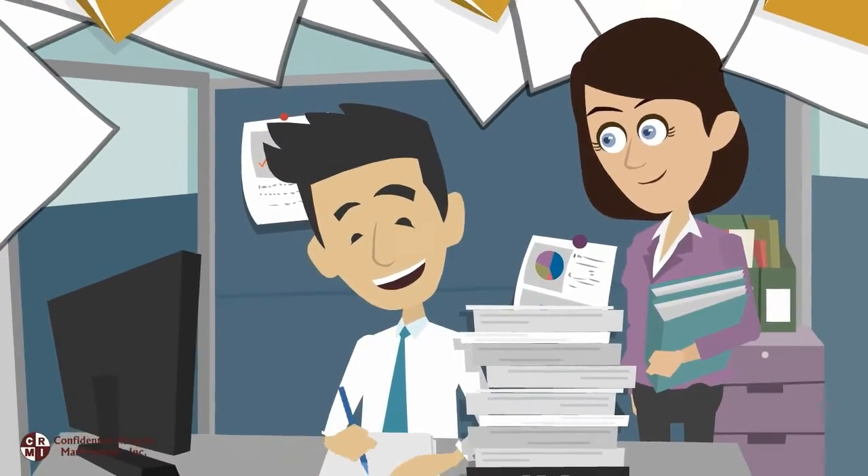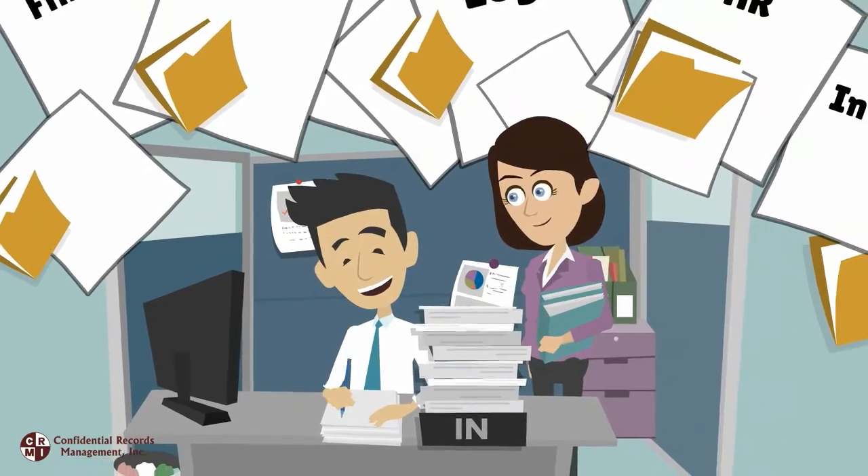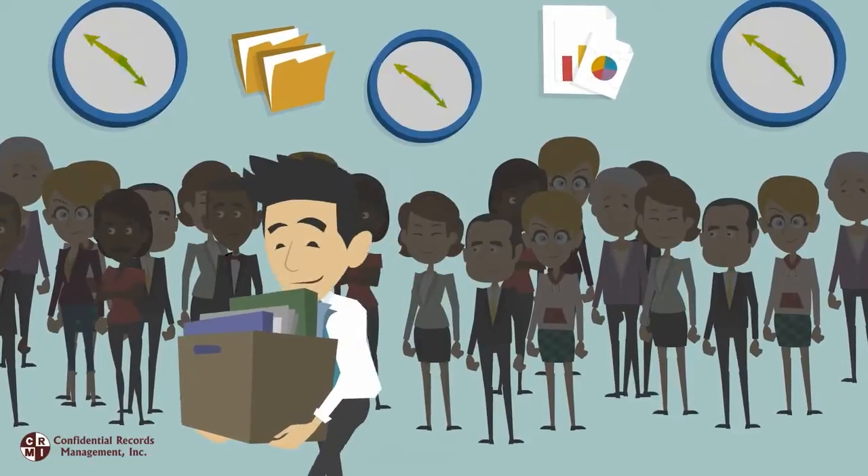Meet Paul. Paul is the office manager for Business Solutions, Inc. Part of Paul's job is to provide certain records to certain people by a specific time.